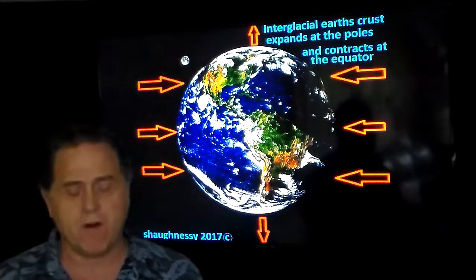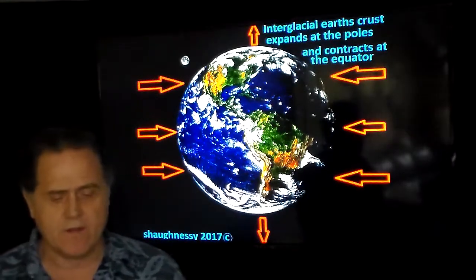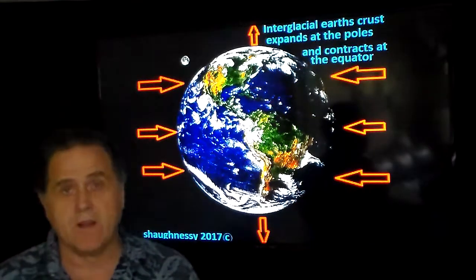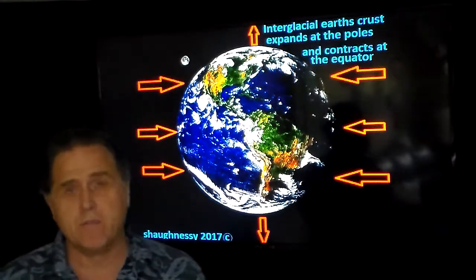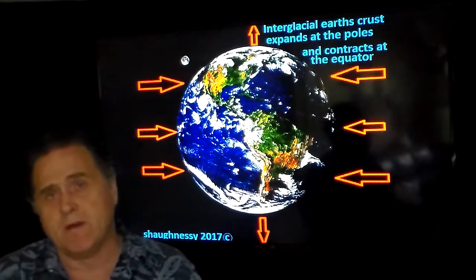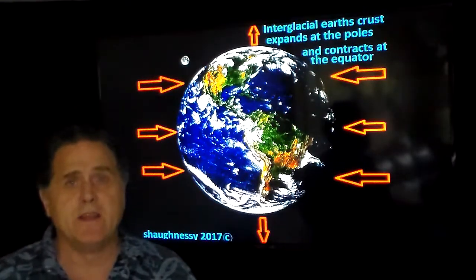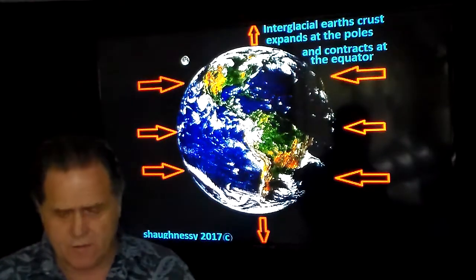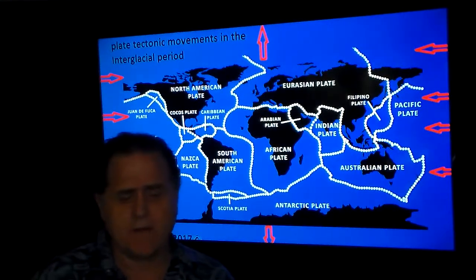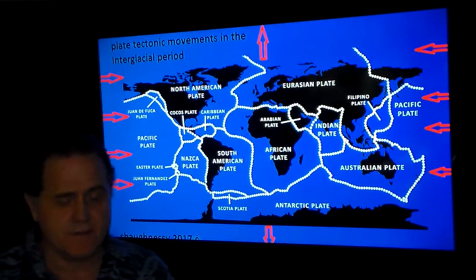The plates are being forced into each other during the interglacial period, with a lot more energy being exerted. You have a lot more volcanic activity, more earthquakes, more land movement in the interglacial period at the equatorial region. That's why we're seeing volcanoes going off and fissures opening up in Iceland — three miles of just magma pouring out. The planet is flexing and reconfiguring its shape based on the ice-to-ocean weight transfer.